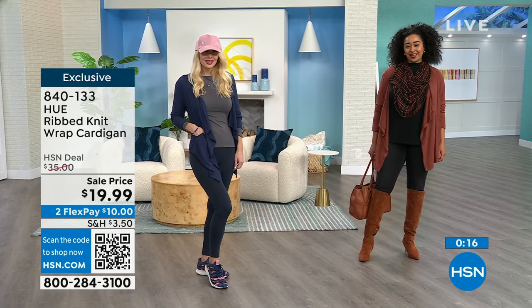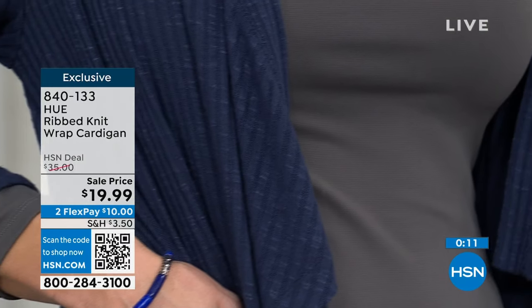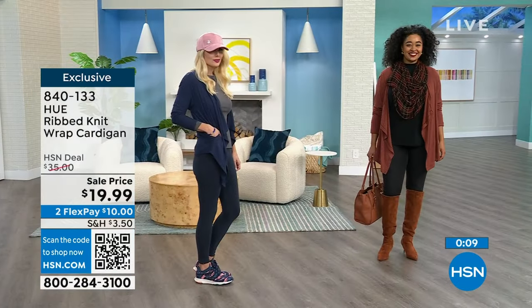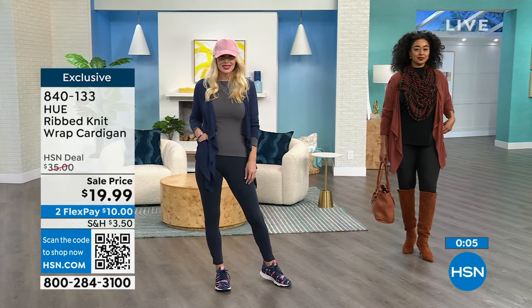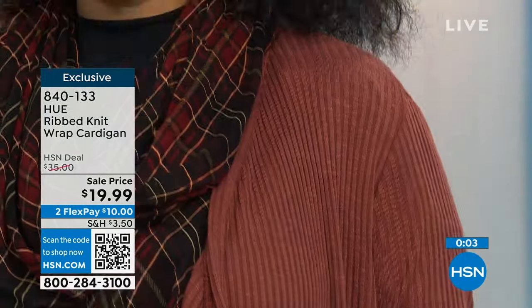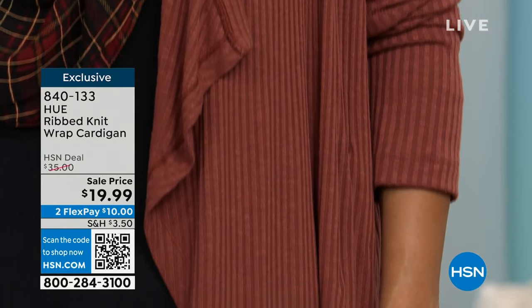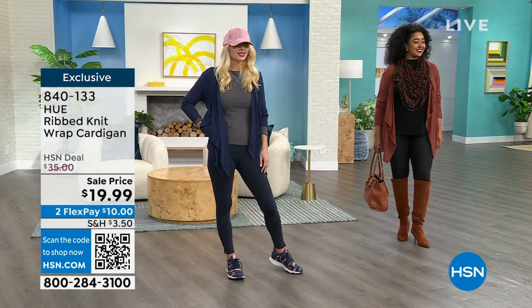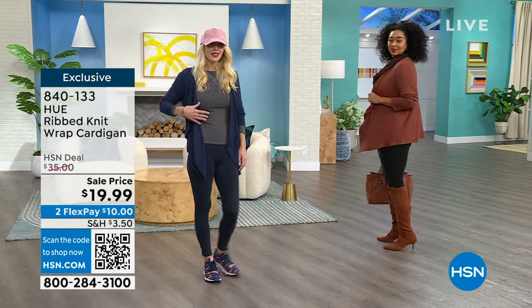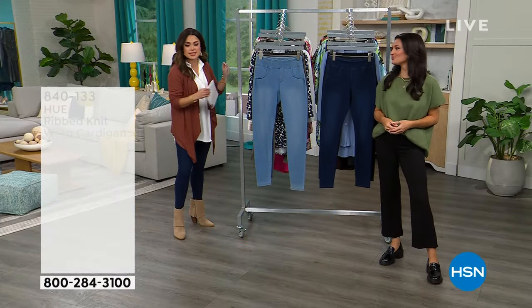With boots and a scarf this cardigan looks incredibly elevated, but you can also wear it with workout leggings, sneakers, and a ball cap — super versatile. The navy peacoat is worn by Kristen in her extra small — her true size — and the cinnamon is on Kenya in a 1X, and it looks fabulous. True to size on this one. You can launder it in the washing machine — no stress, no fuss.